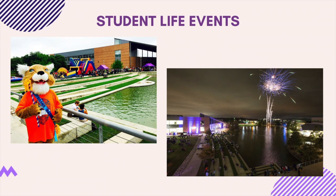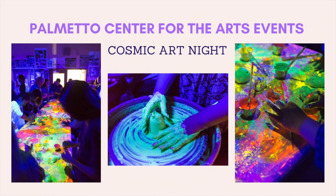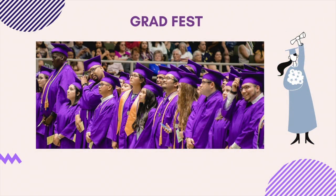In addition to our Student Life organizations, we also have monthly events. Our Student Life is something we take pride in here at Northwest Vista College. We have several events throughout each semester such as Hallow Vista outside by our beautiful lake, as well as Cosmic Art Night and several guest lecture events throughout the year involving many different subjects, especially Hispanic Heritage Month. To our graduating students, Northwest Vista celebrates their achievement by hosting GradFest.